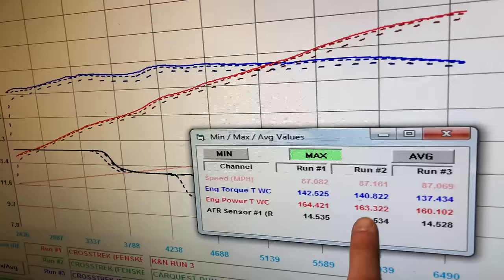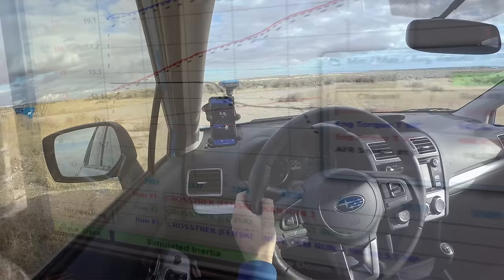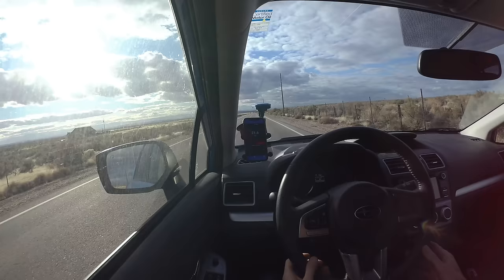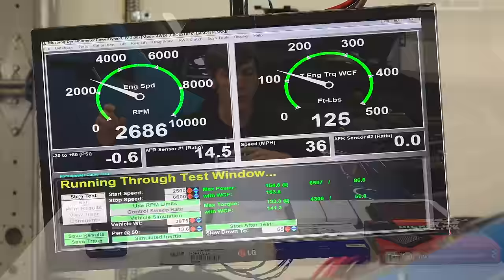Next we'll get into some real-world testing and see if these horsepower numbers and percentage differences actually match up with real-world acceleration. I'm going to be using this V-Box to measure position, doing acceleration runs in second gear on the same strip of road. Each filter will get three pulls. We're going to measure in five mile-per-hour increments from 20 mph all the way up to 60 mph — covering roughly 2,000 RPM to about 6,500 RPM.